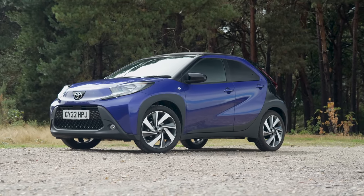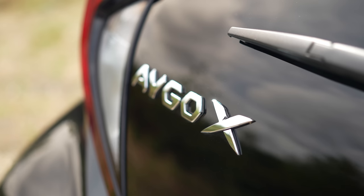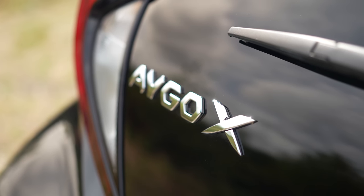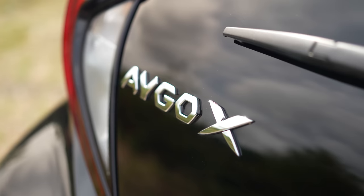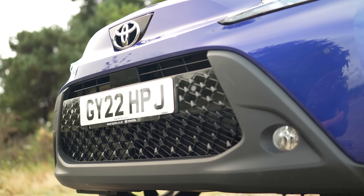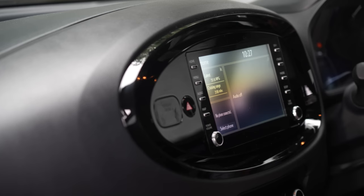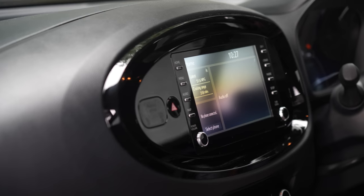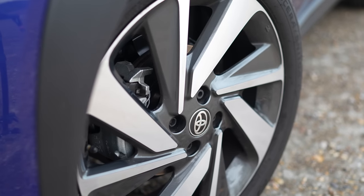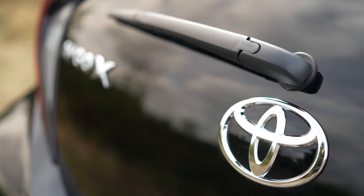That's everything you need to know about the Toyota Aygo Cross — let us know what you think in the comments below. To read more about this car and all of its rivals, go to whatcar.com where you can also get a great deal. Right now you can save more than £1,000 on an Aygo Cross and more than £1,500 on a Hyundai i10. Click the link or check our description below, and subscribe to our channel to see lots more car reviews.